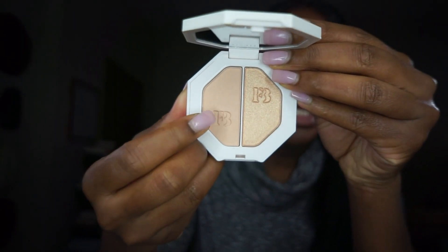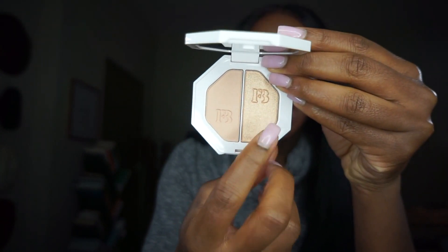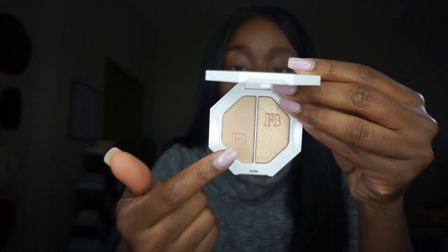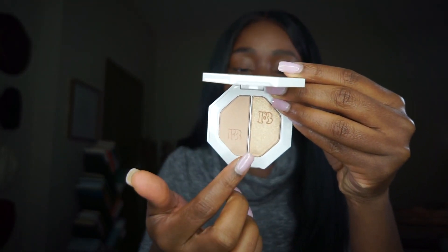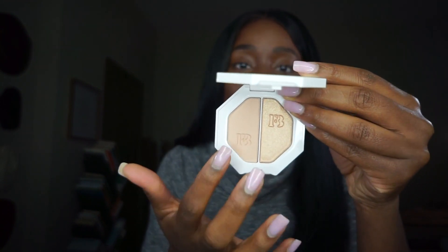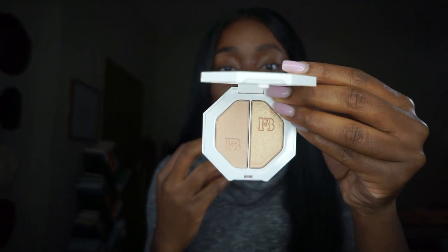This shade over here is Mean Money, and then this golden shade over here is Hustla Baby. Initially when looking at Mean Money, I thought that it was a translucent powder just because it's not as shimmery as Hustla Baby. I'm concerned that it's probably going to show up a little bit ashy because I am of a deeper skin tone.